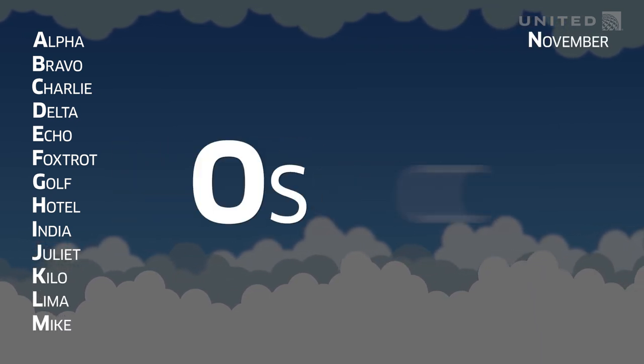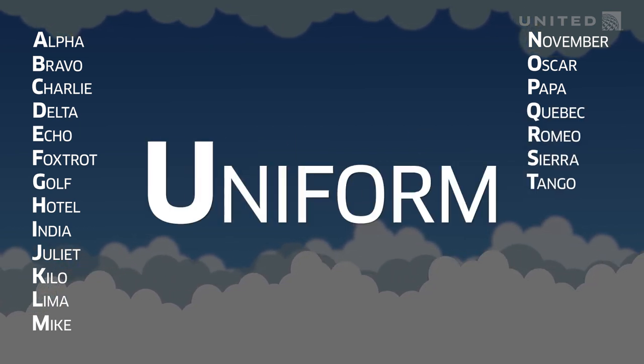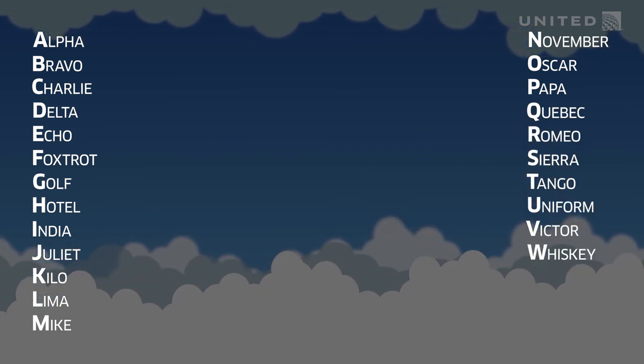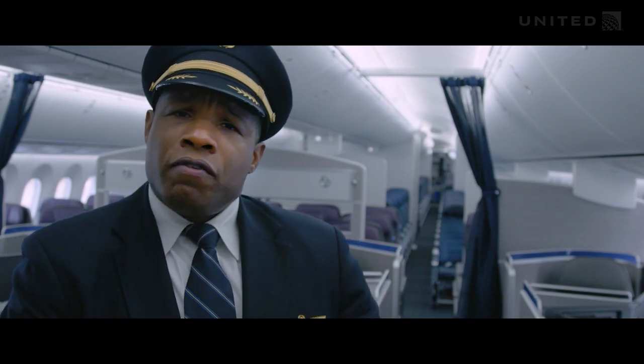Mike, November, Oscar, Papa, Quebec, Romeo, Sierra, Tango, Uniform, Victor, Whiskey, X-Ray, Yankee, Zulu. Can you say your name in the phonetic alphabet?